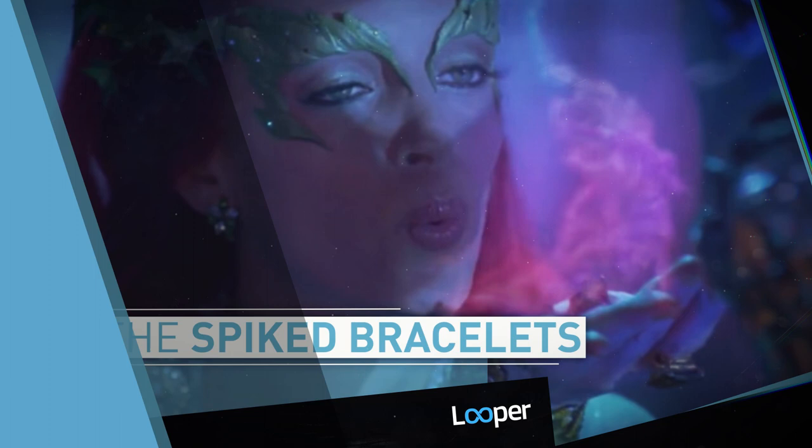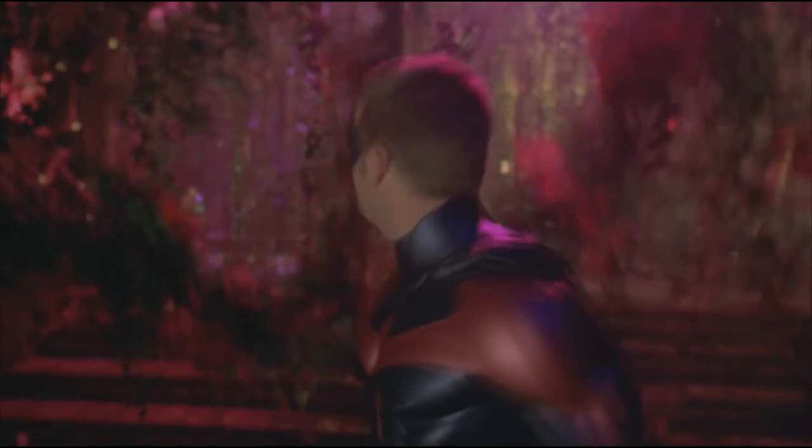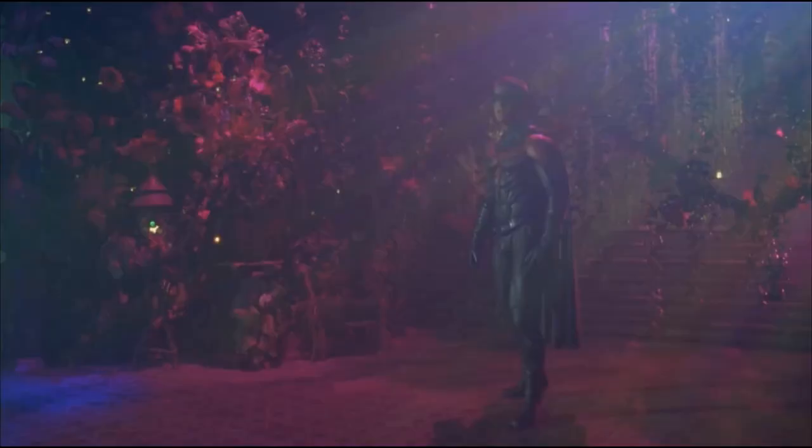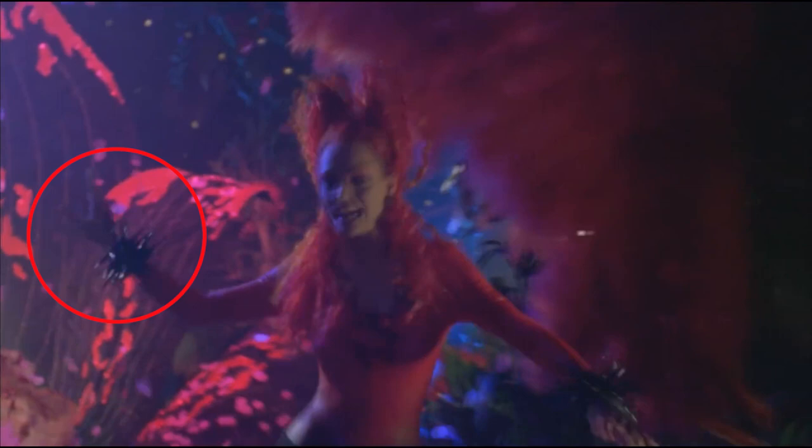The Spiked Bracelets: That wasn't the only time Poison Ivy's arms were the victim of bad continuity. She's wearing thin, leaf-like gloves when she first welcomes Robin into her lair. But when she angrily pushes him into her gross swimming pool, she's suddenly wearing spiky rubber bracelets.